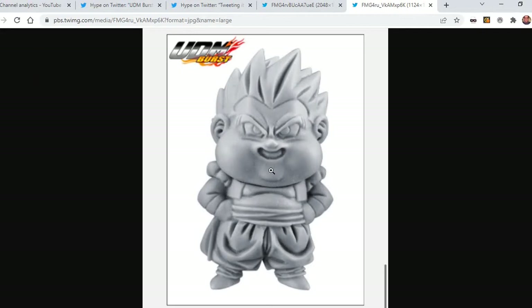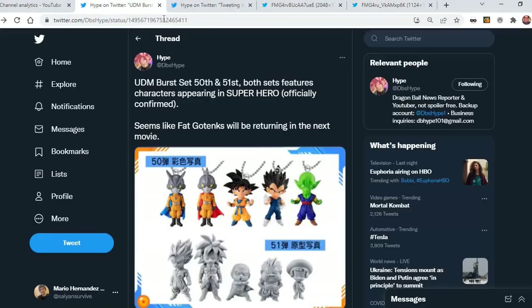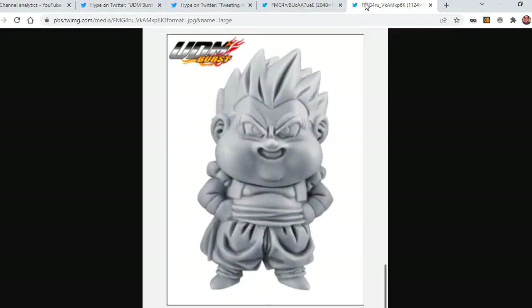It looks like he has a Chibi form, but as you can see in the first picture they're in Chibi forms — even Broly, it looks like. So it looks like this is base Broly, and this is Super Saiyan 2 Gohan right there, and Dr. Hedo and Pan right there. But we do expect them to be an actual bigger size for fat Gotenks.